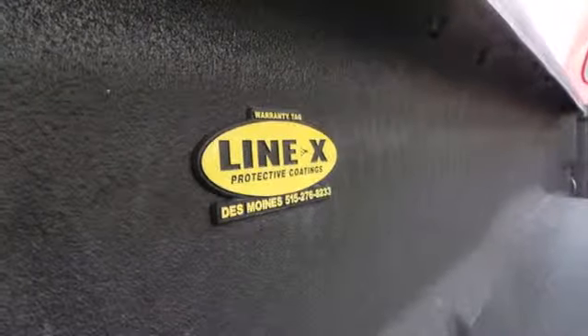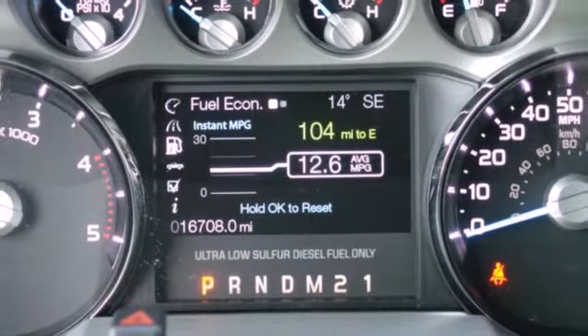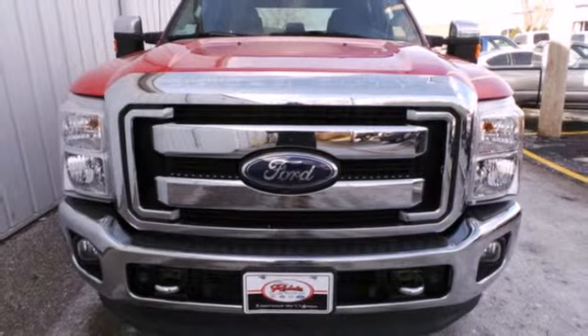This F-250 is ruggedly handsome on the outside, yet refined inside, with a smooth ride, superb handling and the widest range of configurations in its class. Come on in today and take it for a test drive.